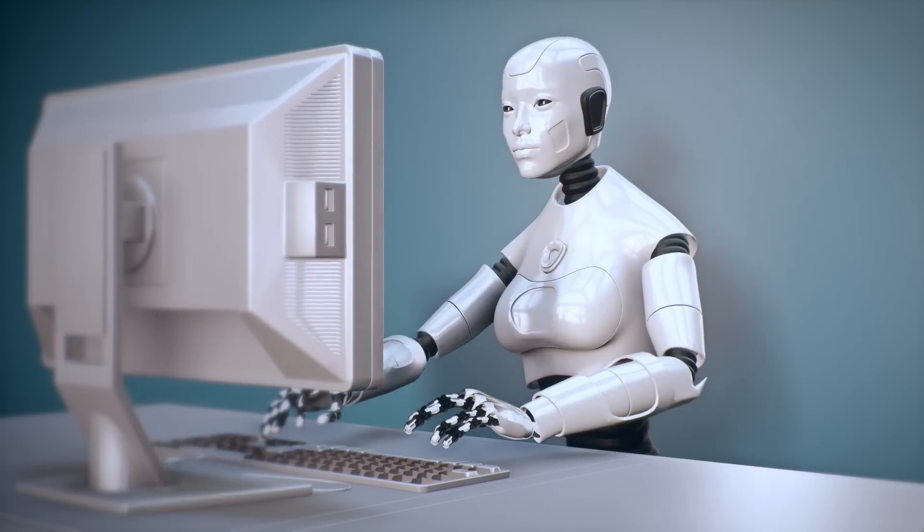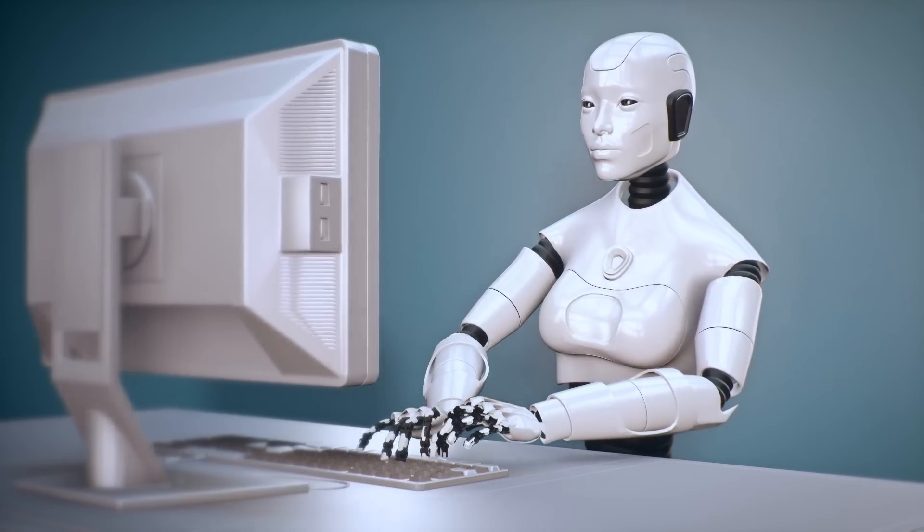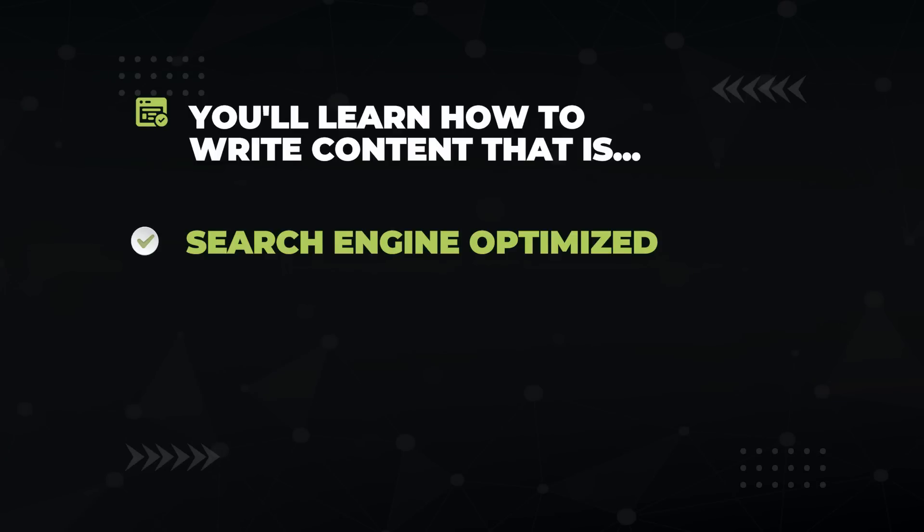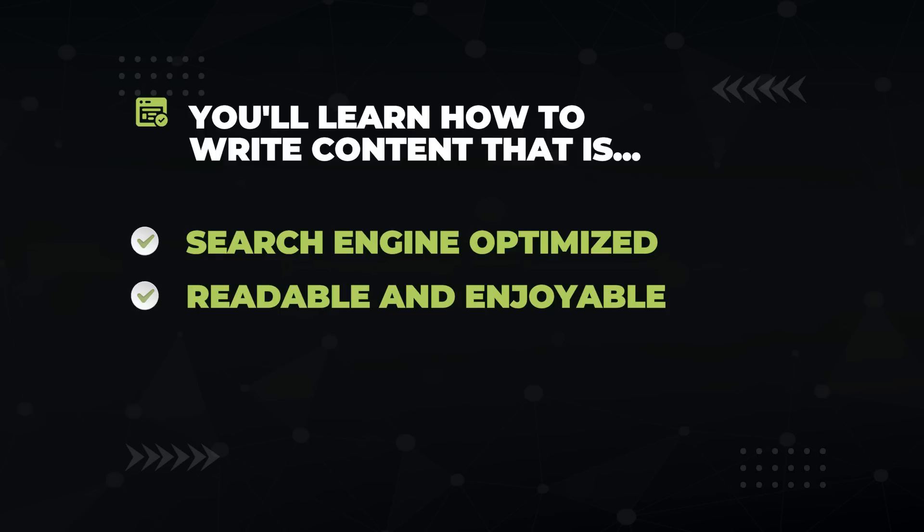Search engines are robots, and what they think is quality can be reverse engineered and used for your benefit. In this video, you'll learn how to write optimized content that search engines love, which will in turn drive you some crazy traffic. But at the same time, you'll be creating content that will be readable and enjoyable for your visitors, which will ultimately get them to convert so you can make money. Make sure to stick around to the end, because I'm going to be dropping some SEO tricks that will give your content the extra push that it needs.